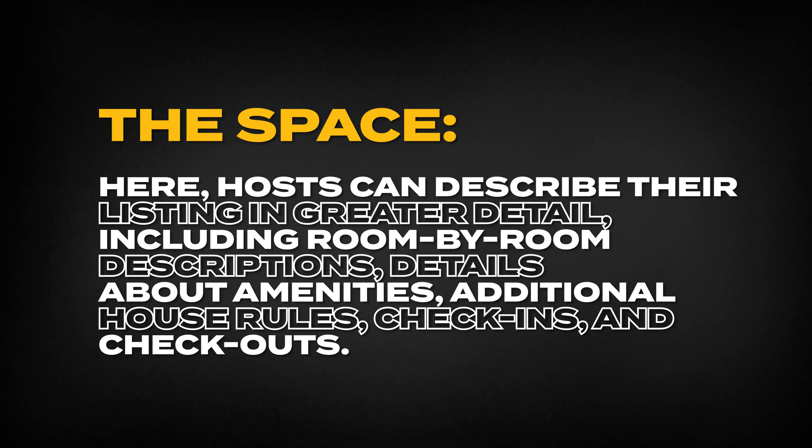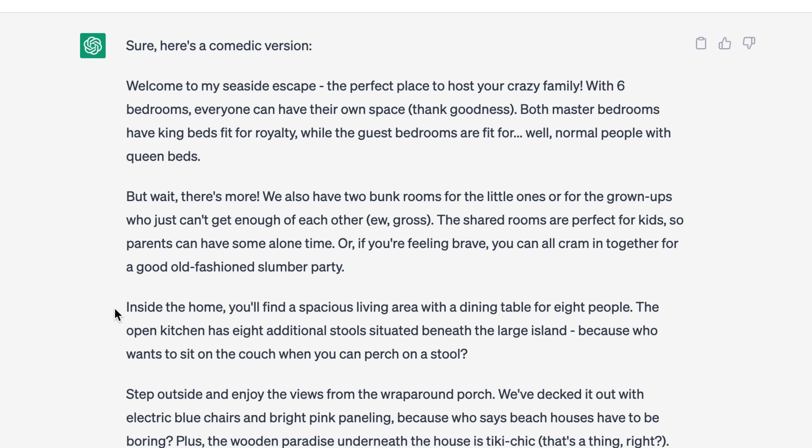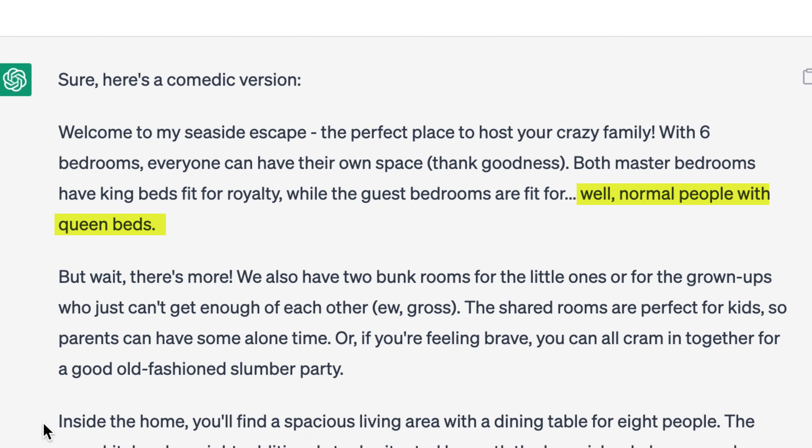Now we're getting into the final part of your listing — 'The Space' section — where you write more prescriptive copy about what to expect with your property. I've already pre-written and punched up mine. Now I'm going to insert that into ChatGPT and ask it to punch it up and make it funnier. It came back with: 'Welcome to my seaside escape, the perfect place to host your crazy family. With six bedrooms, everyone can have their own space — thank goodness. Both master bedrooms have king beds fit for royalty, while the guest bedrooms are fit for, well, normal people with queen beds.' ChatGPT, you dirty dog. Gonna use that.